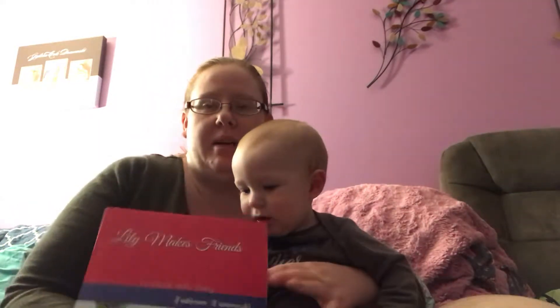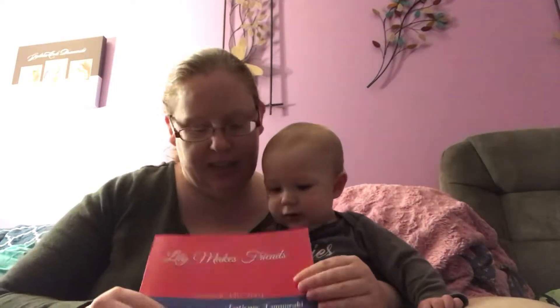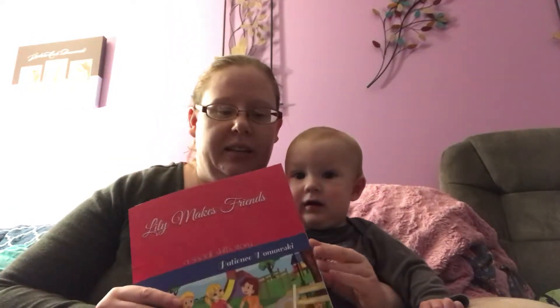Today we're actually going to do a book that I wrote. I'm a behavioral therapist, I'm a licensed social worker, and this one's called Lily Makes Friends — a social skills story written by me, and it is about teaching kids how to make friends.